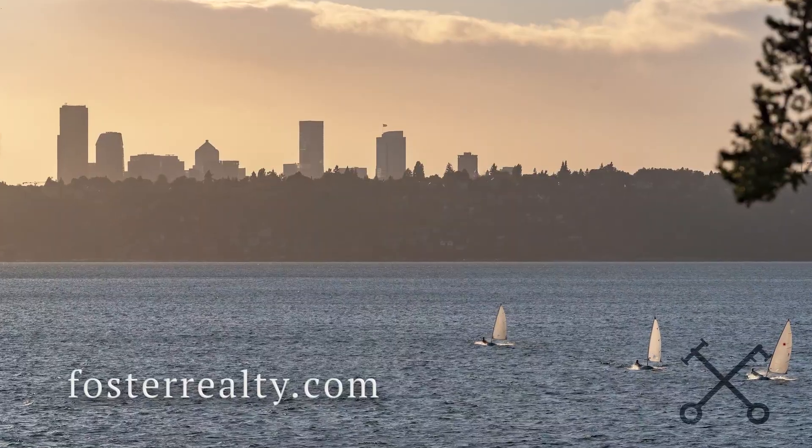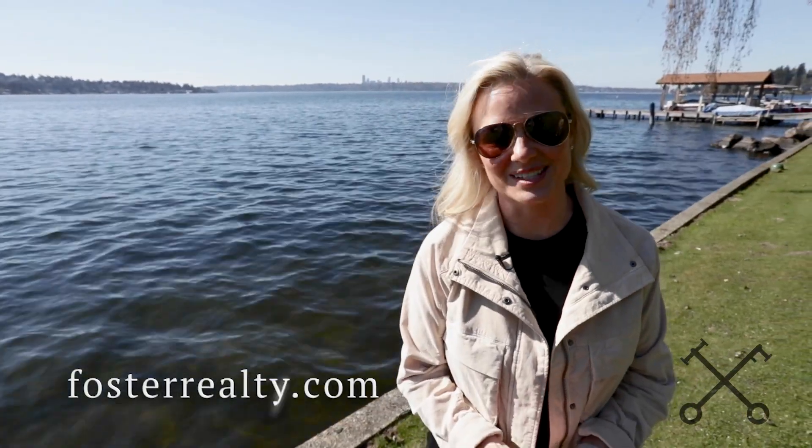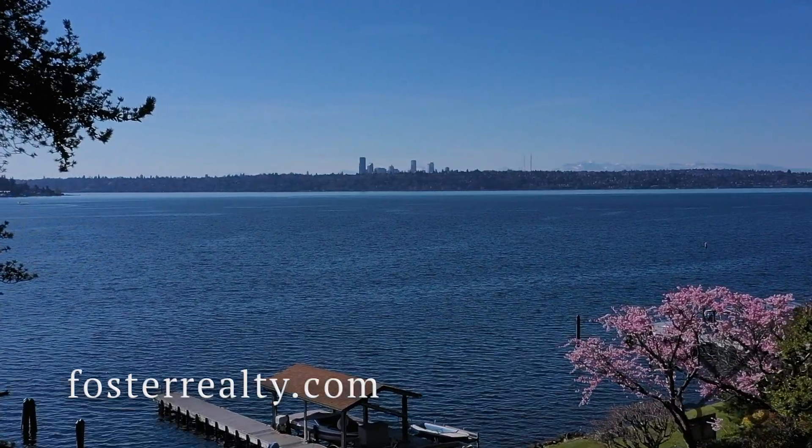Terry and I would love to show you this property in person so you can experience how amazing it is. So reach out to us and we'll set up a private showing.